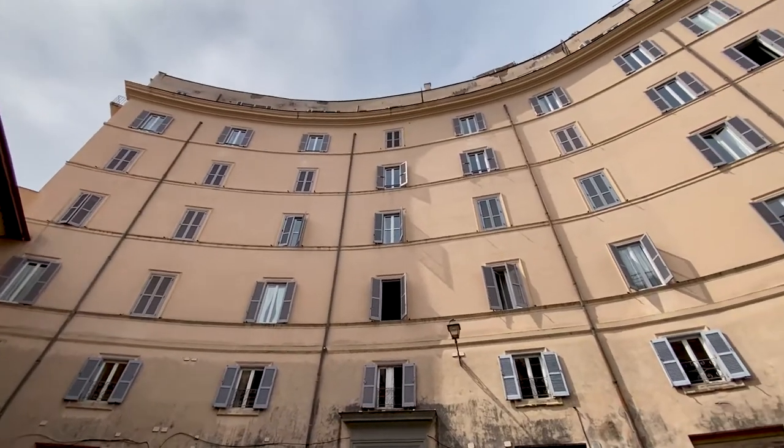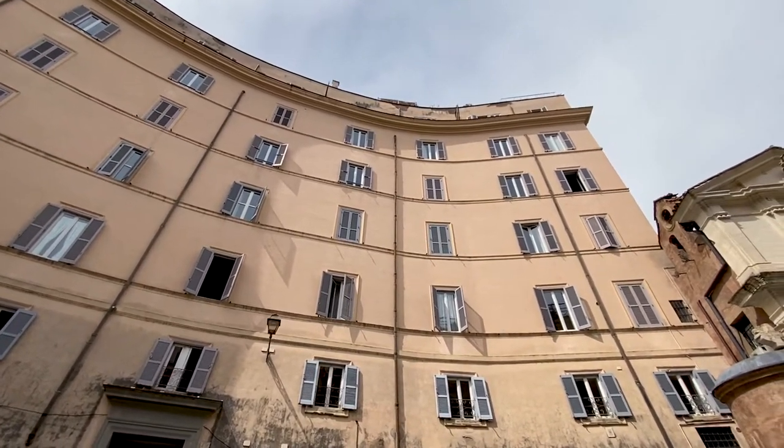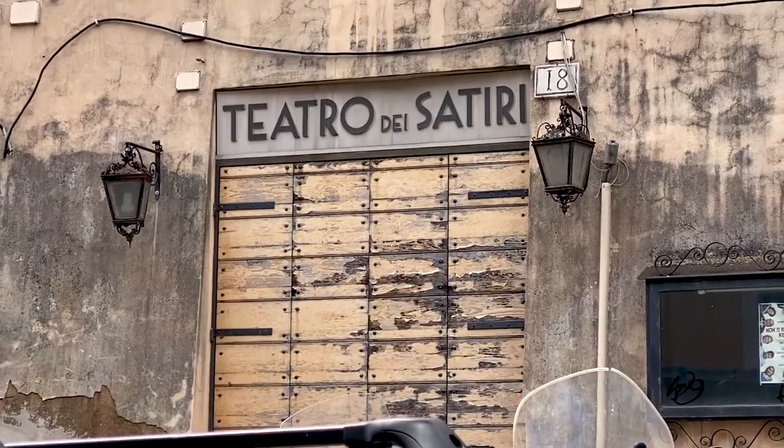Another thing you probably didn't know about Campo di Fiori is that it's actually built on the remainder of what we call the Theatre of Pompey, which was built in the first century AD. Just behind Campo di Fiori we can see some of the things that have remained from that time — namely some ruins, but also a theatre in this location.